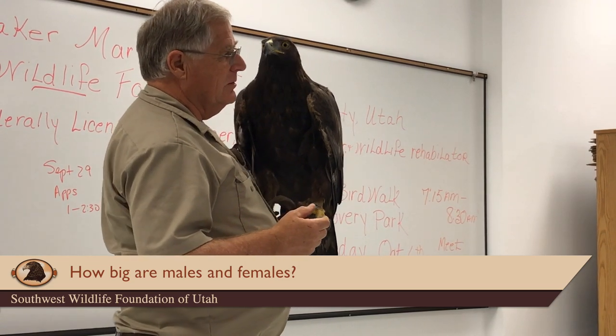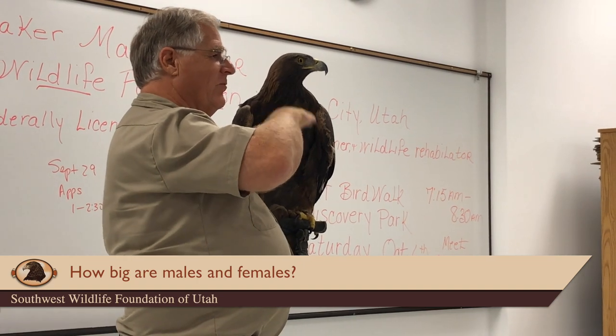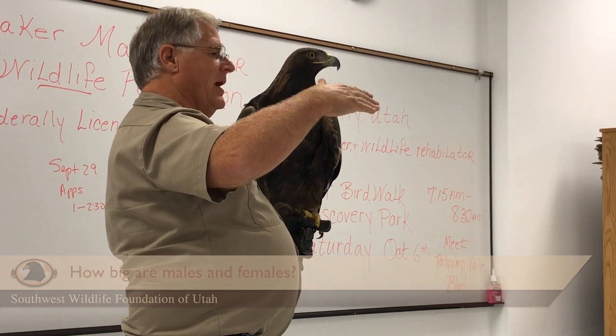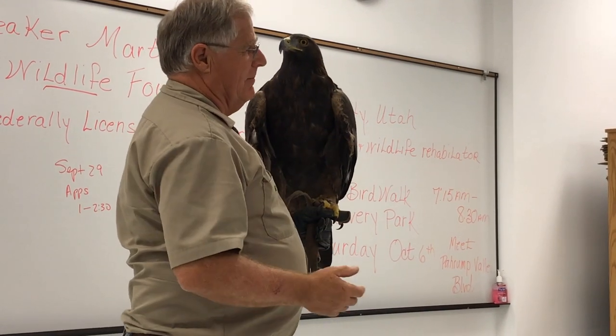Females are about a third larger than males. Males range from five to nine pounds, and females range from about nine to about 13 pounds. Their colors are basically the same.